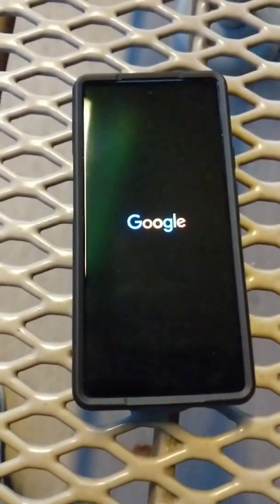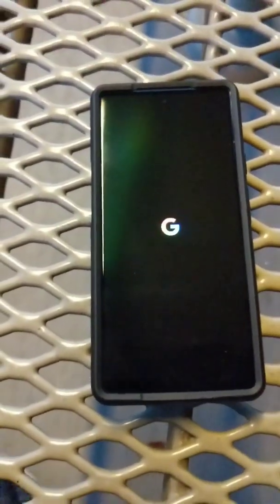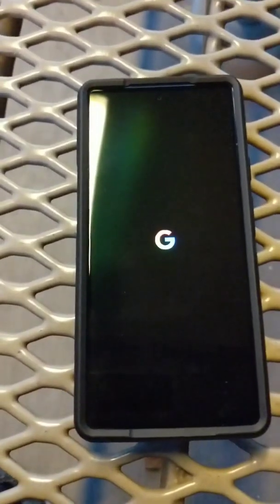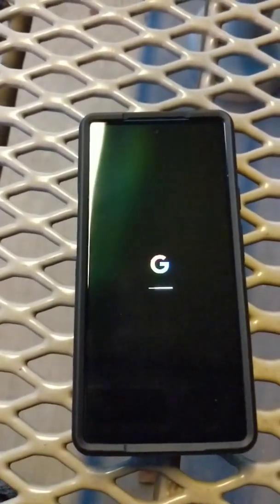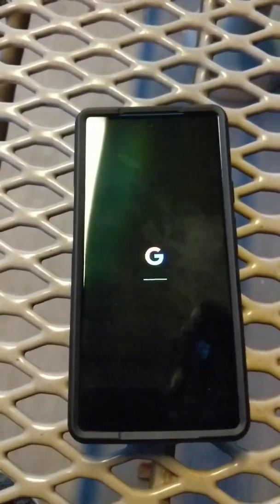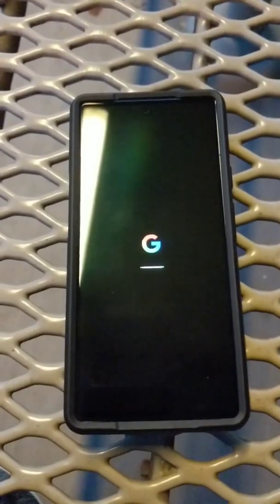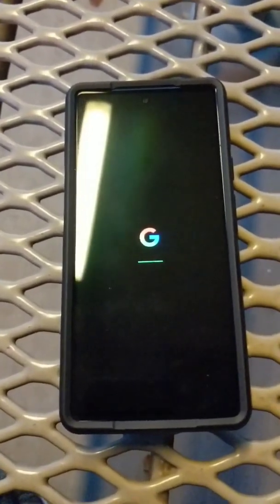We got Google — that's a good sign, good first step. We got the spinning logo powered by Android, and there's a loading bar here too.